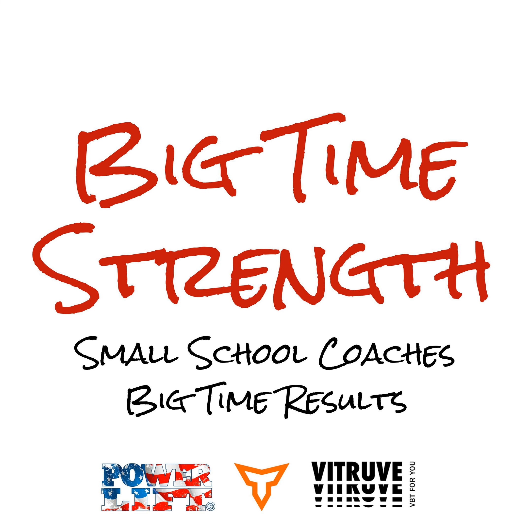Finally, this episode is also brought to you by Vitruve. Vitruve is a velocity-based training system designed for colleges and high schools around the world. It is accurate, reliable, and affordable. The software is quick and easy to set up and use with a whole room of athletes simultaneously. Coaches have chosen Vitruve because it simplifies VBT and allows them to seamlessly integrate it on a daily basis. Check out Vitruve now for your school's free demo unit.